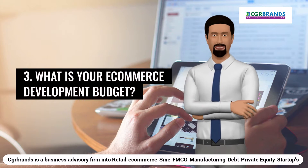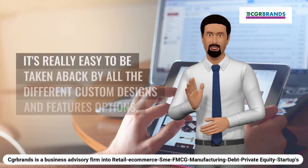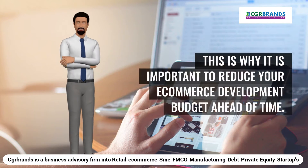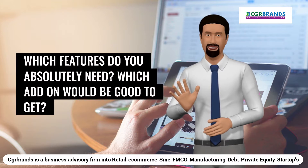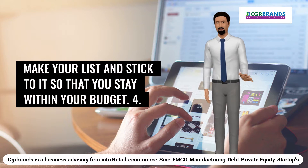3. What is your e-commerce development budget? Once you start researching e-commerce solutions, it's really easy to be taken aback by all the different custom designs and features options. This is why it is important to establish your e-commerce development budget ahead of time. Which features do you absolutely need? Which add-ons would be good to get? Make your list and stick to it so that you stay within your budget.